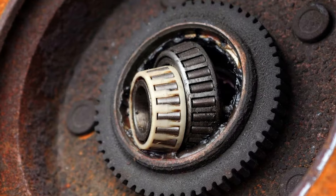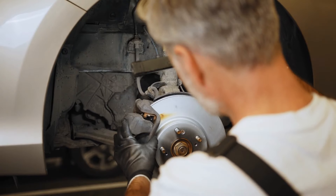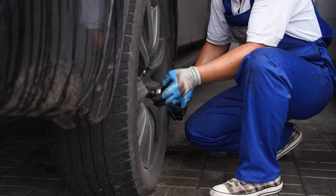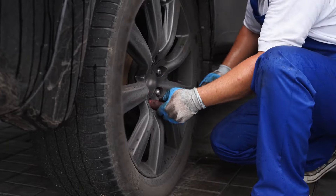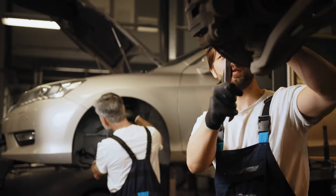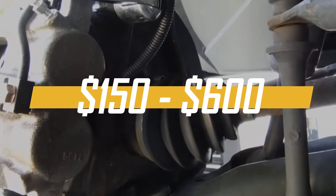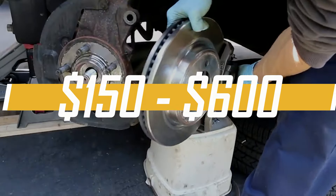There you have it — our short list of symptoms of a bad wheel bearing. If you notice any of these signs in your car, it's time to take action. Have it inspected and replaced by a mechanic as soon as possible to ensure a safe driving experience and prevent further damage to your vehicle. The cost to replace a wheel bearing can vary depending on your vehicle's make and model, but typically it ranges from $150 to $600 per bearing, including parts and labor.